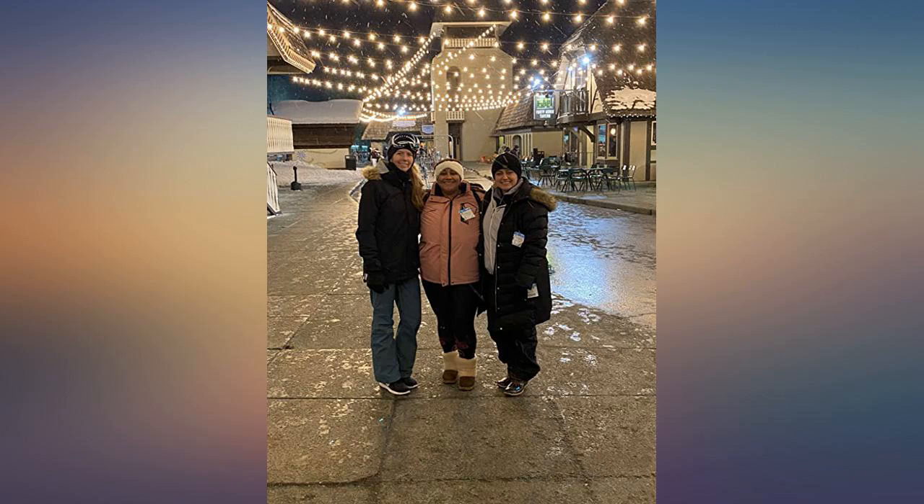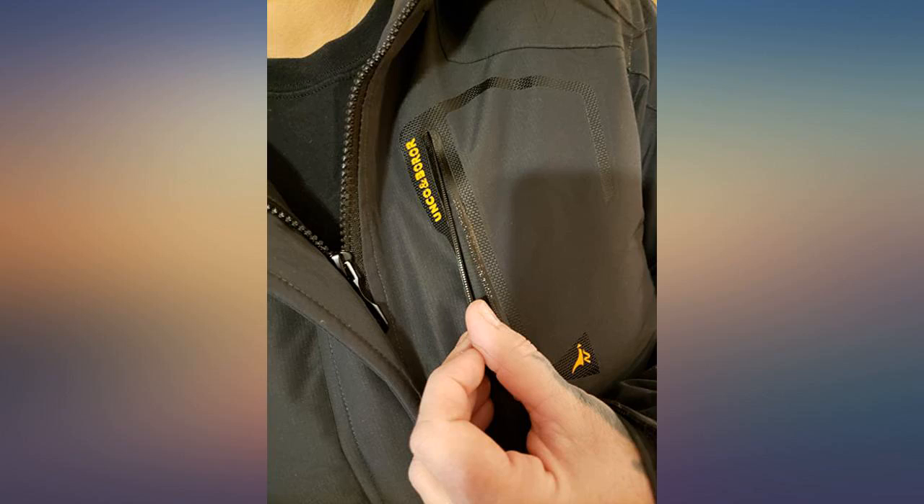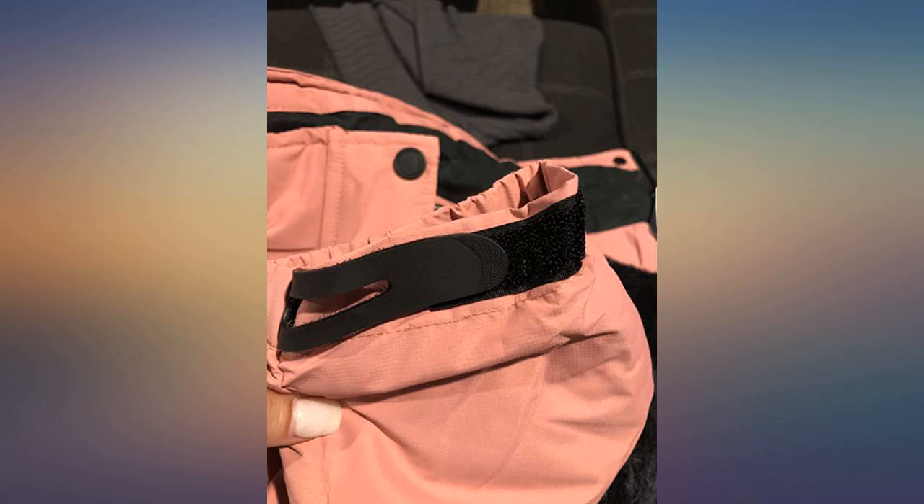I was kind of hesitant about buying this jacket, wondering if it would really keep me warm. Let me tell you — so far this jacket is awesome. The last few weeks have been 30°F and lower with heavy winds, and this jacket has kept me so warm. The pockets are deep, which is a plus. I ordered a large and I typically wear medium shirts.